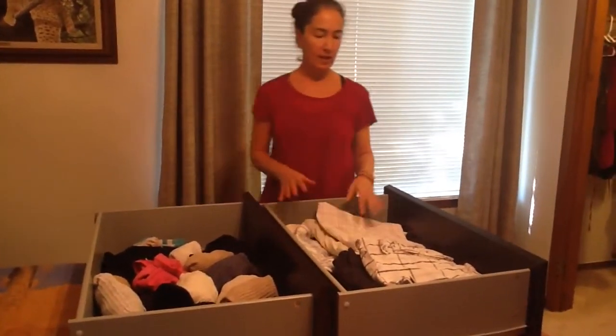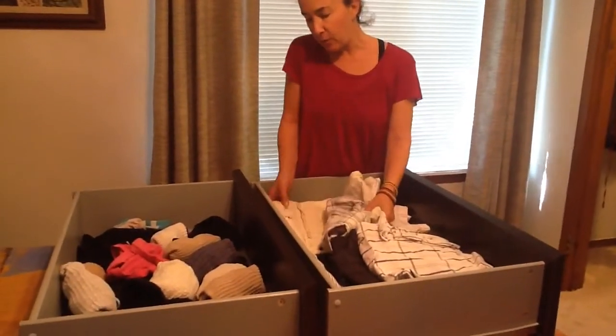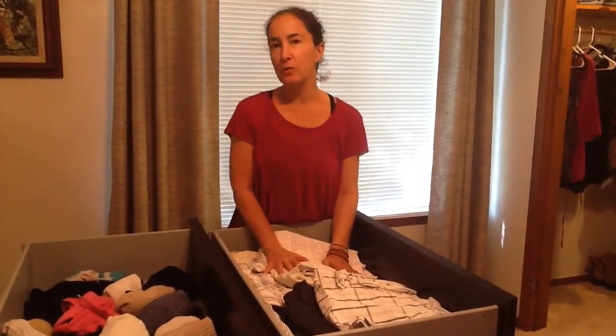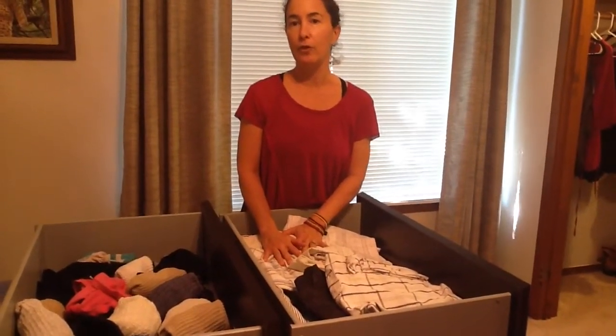If you put folded items in the drawers, as you can see, you're going to have to dig through one for the other to see what's even in there. Then you're going to wash what's on top and put it right back on top and not get great use out of your clothing.